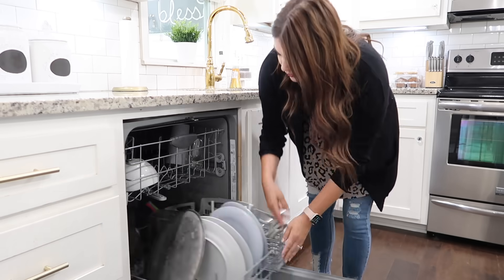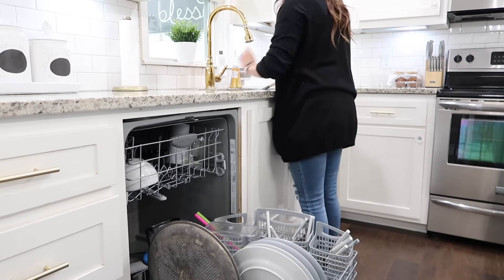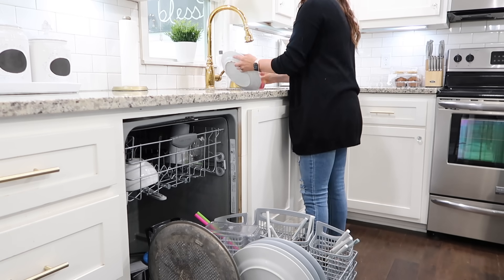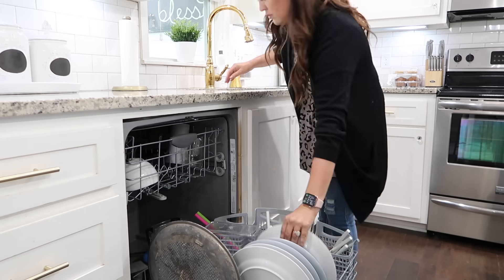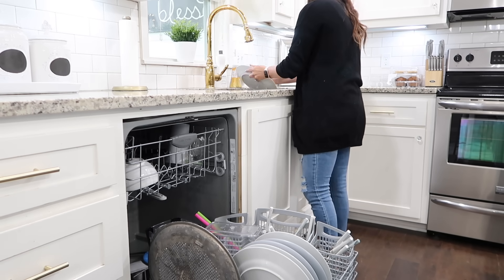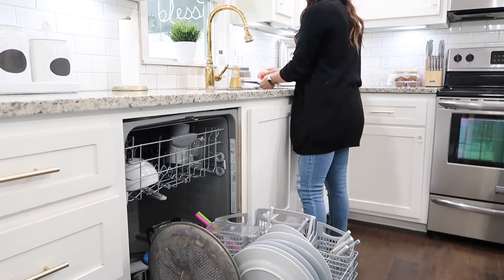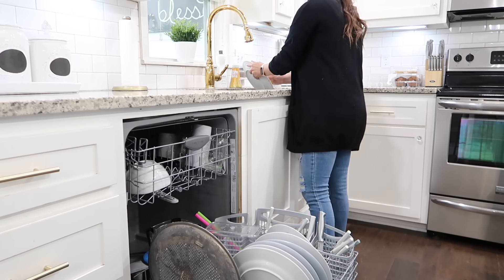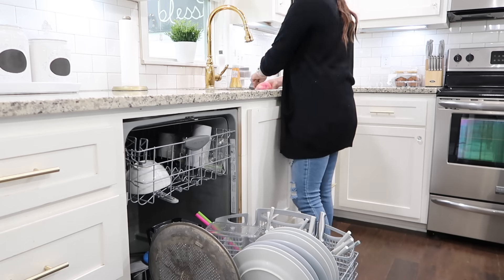Next I get the dishwasher loaded and started. Chase typically unloads it for me — either right before bed or when we first get up — since I'm handling a lot of other things throughout the day. It's just teamwork. Definitely figure out a system, and it's okay to ask for help. As moms, we feel like we have to do everything, but it's completely fine to say, 'I need help — can you unload it while I load it?'